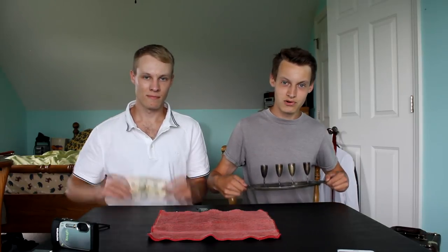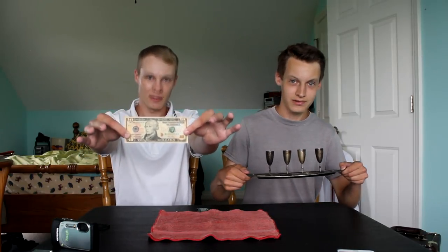I don't normally make videos like this, but this find was way too incredible not to share. This is the story of how I got 10 ounces of silver for $10. Let's get right into it.